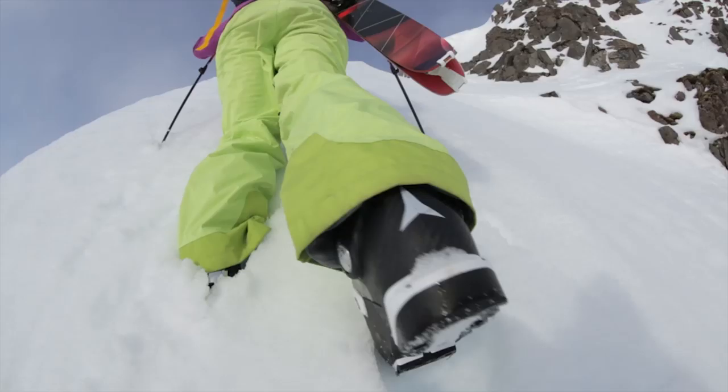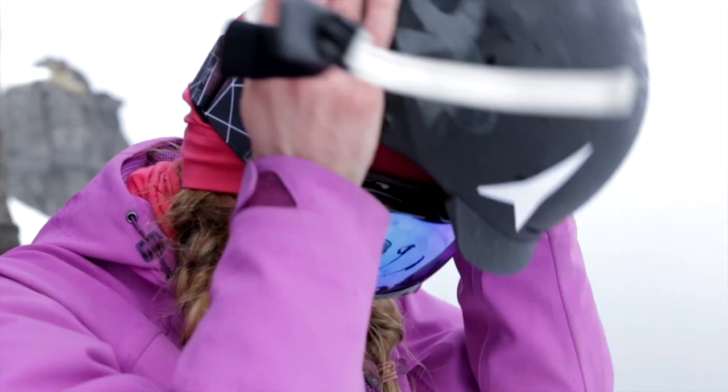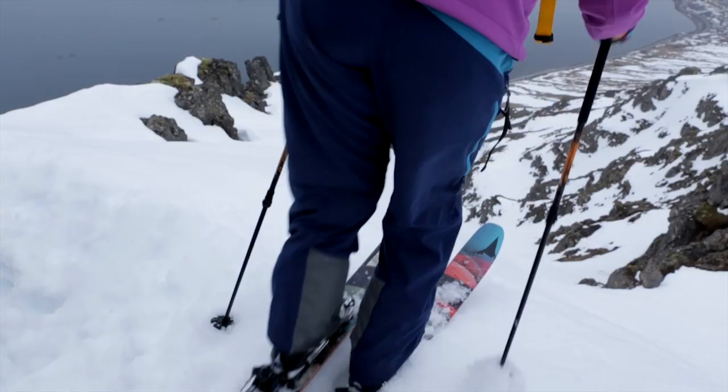At 109 underfoot, with the powder rocker in the tip and tail, the Century is built for skiing powder. But with the step-down sidewall and pronounced camber underfoot, it is a seriously versatile ski, making it perfect for the variety of conditions that you'll experience throughout the season.